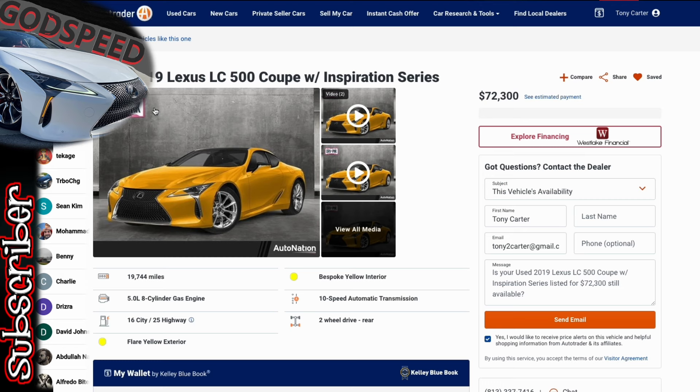Next car is a 2019 Lexus LC500 Inspiration Series. I apologize — I don't have any pictures because this one's hot off the press. For Inspiration Series, I've got to get them in front of us because they traditionally don't last long on the market. Now could be a strategic time to strike. We've got that beautiful flare yellow exterior and bespoke yellow interior — white and yellow Alcantara. Love that.